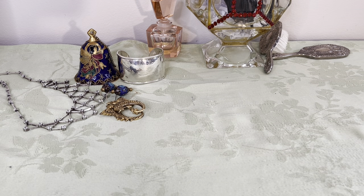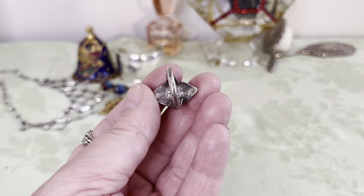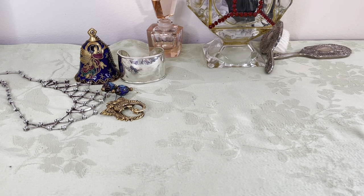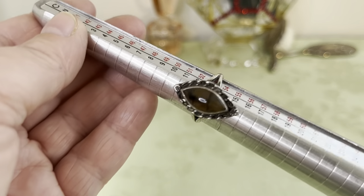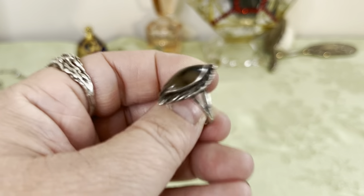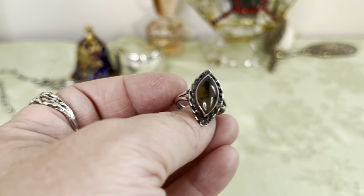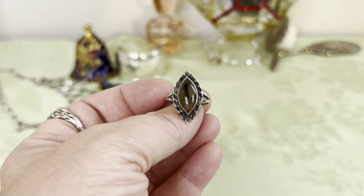This is a Richard Begay ring — it's dendritic or moss agate, not sure which one, but it is signed. It's a Navajo sterling silver ring, signed RB right there, and it's a size six and a half. I looked his markings up and it matches correctly with that — I do believe it's Richard Begay.